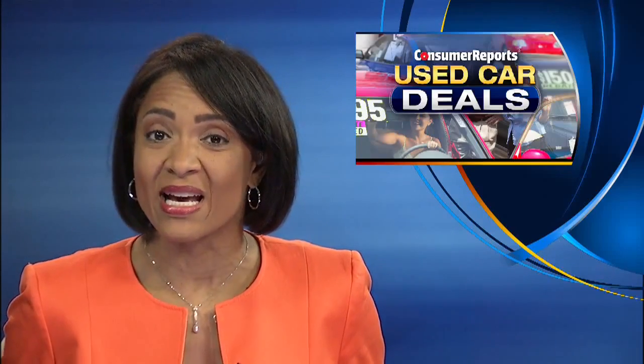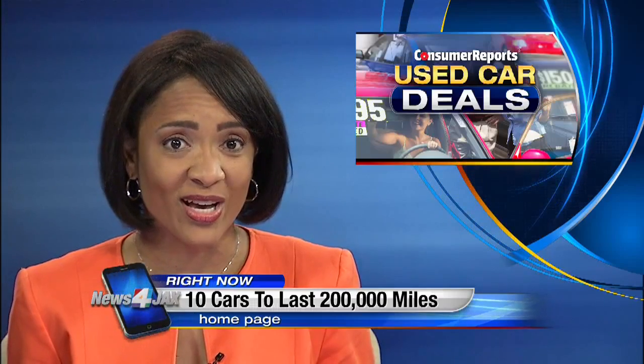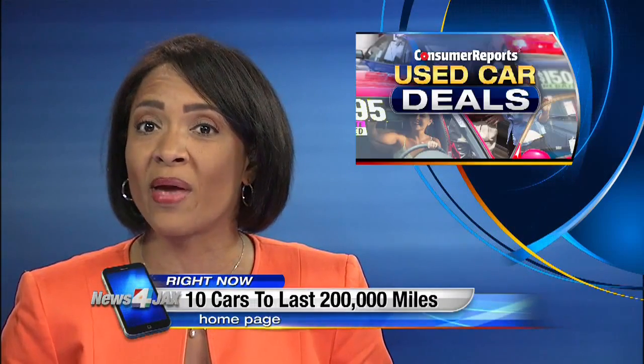Right now, go to news4jax.com. You'll find Consumer Reports' list of 10 cars most likely to last 200,000 miles. Just look for that list — it's at the bottom of this story on the home page.